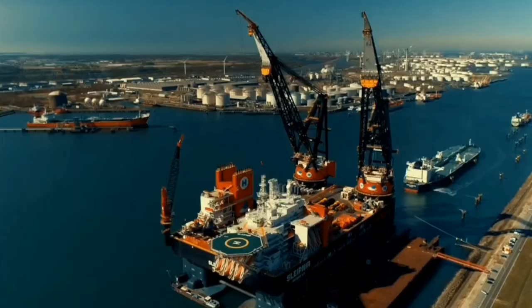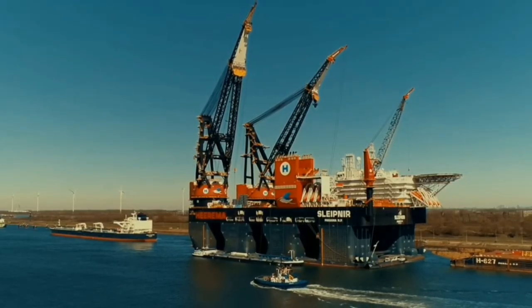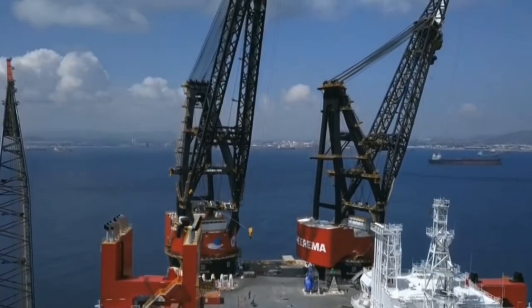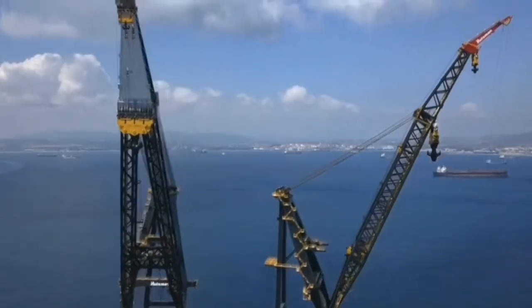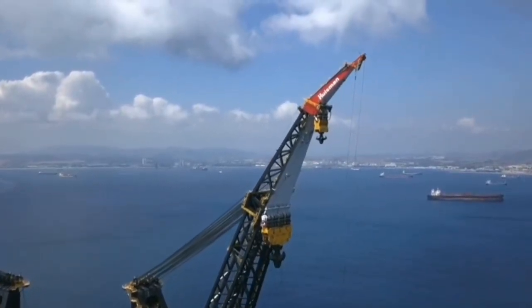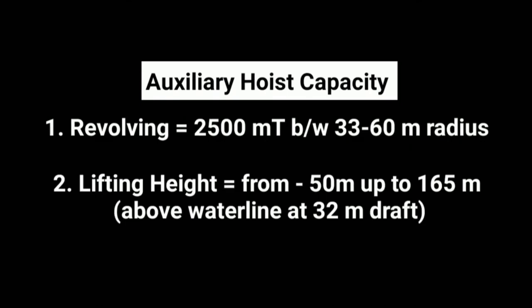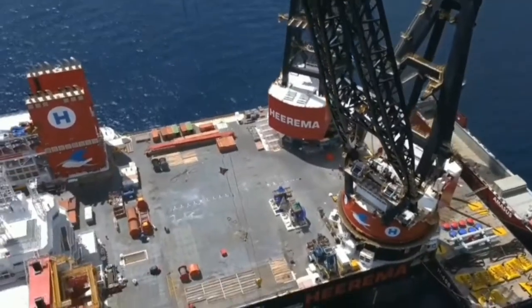Number 3: SSC-V Sleipnir. This massive vessel is capable of performing the most challenging heavy lift operations in the offshore industry. The SSC-V Sleipnir was built by a Dutch company in 2019. The vessel is equipped with two cranes, each with a lifting capacity of 14,200 metric tons, allowing it to lift and install large structures such as offshore oil platforms, wind turbines, and other heavy equipment. With its massive capacity and eco-friendly design, it is a shining example of how we can transport goods in a more efficient and sustainable way.